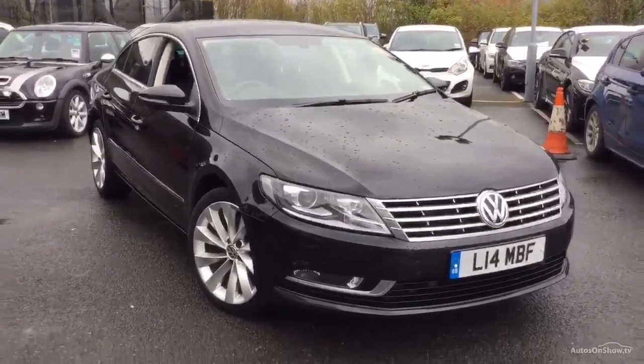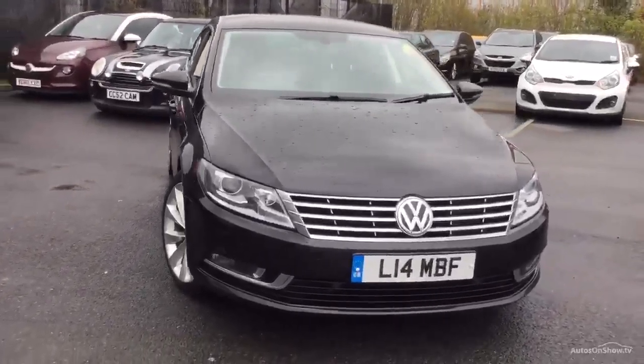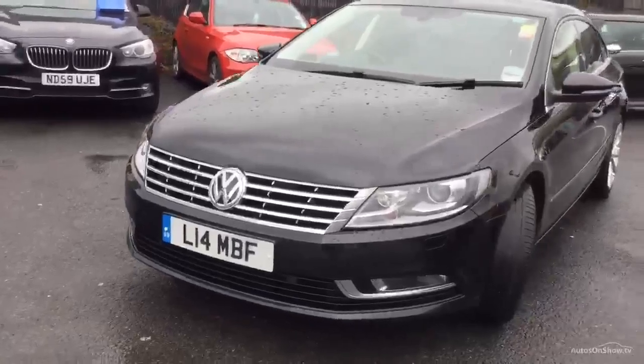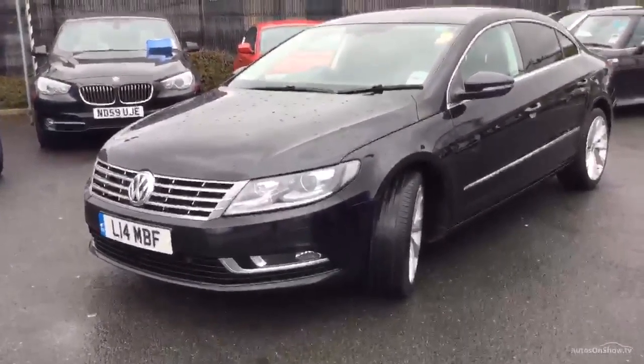Welcome to Rybrook BMW Worcester. Adrian Reid speaking. Here we have a 2012 Passat CC GT Blue Motion with the technology pack, manual gearbox, 90,000 miles, two owners with full VAG service history.